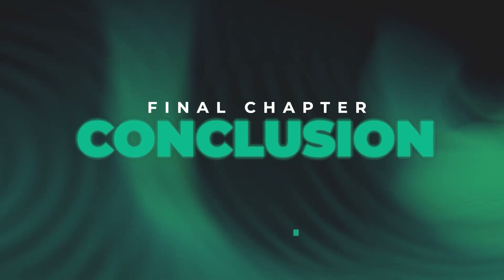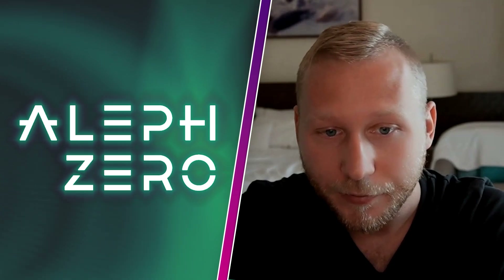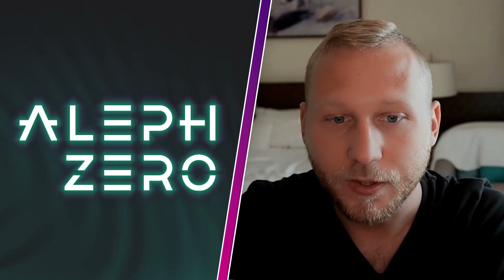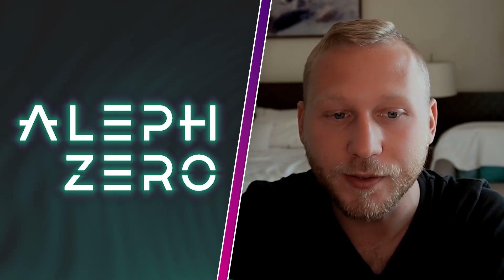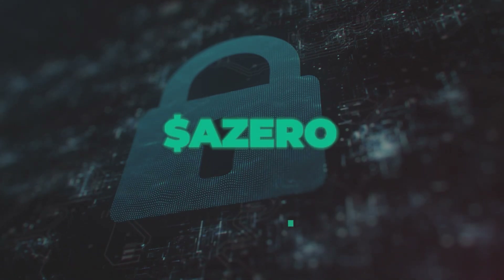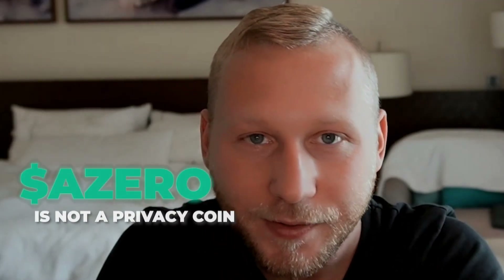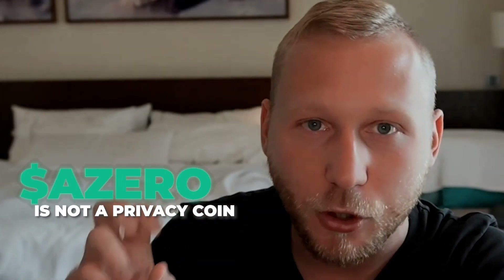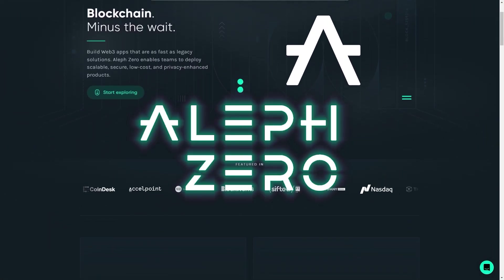To summarize: Aleph Zero is a substrate-built layer one blockchain, a general-purpose and permissionless smart contract platform that strongly focuses on privacy and private smart contracts, as well as interoperability. Their DEX and Liminal, the privacy-enhancing engine, will be available very soon. One key point to highlight: A0 is not a privacy coin like Monero — rather, Aleph Zero itself is a privacy-oriented blockchain. That's an important distinction to understand.